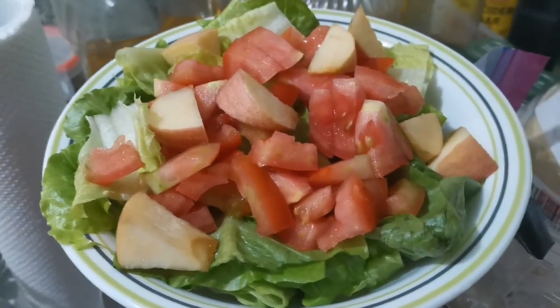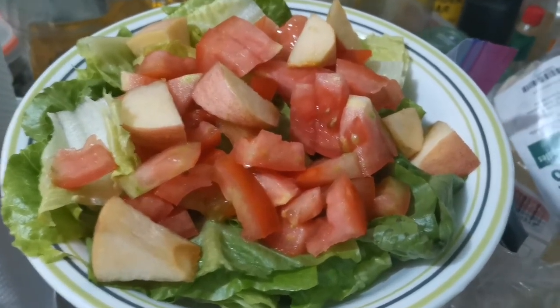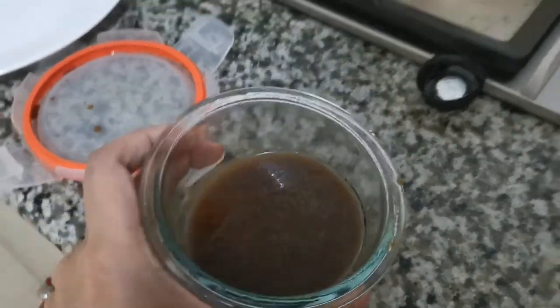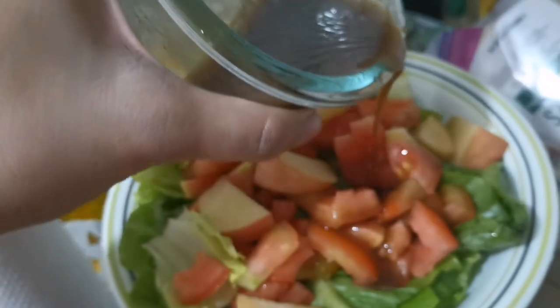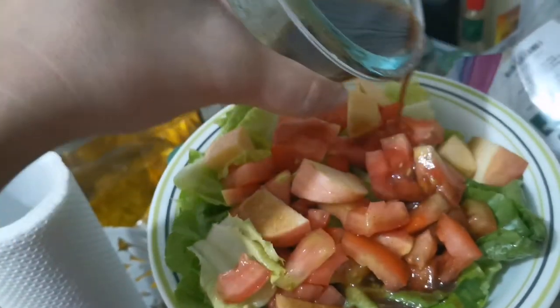For my second meal, I'm making a simple salad with lettuce, tomato, and apples. I made my own vinaigrette using olive oil, balsamic vinegar, non-iodized salt, and pepper. I usually drizzle a lot, and I like my tomatoes and apples cut up just a bit bigger than usual.